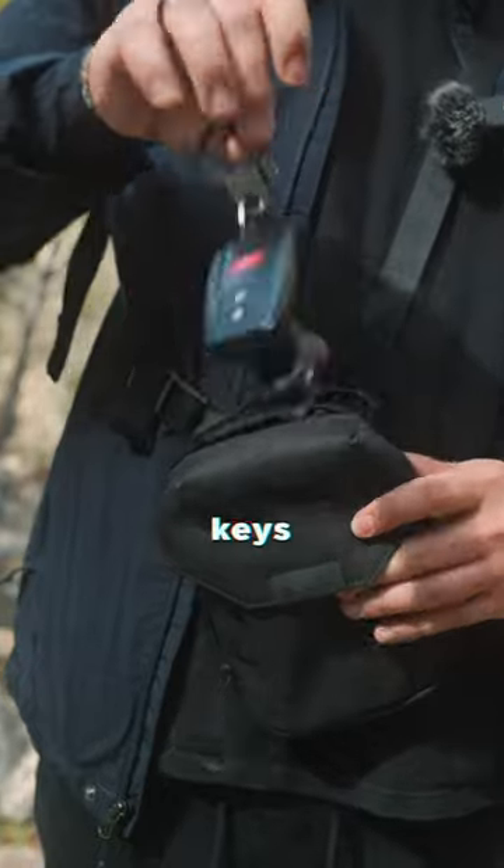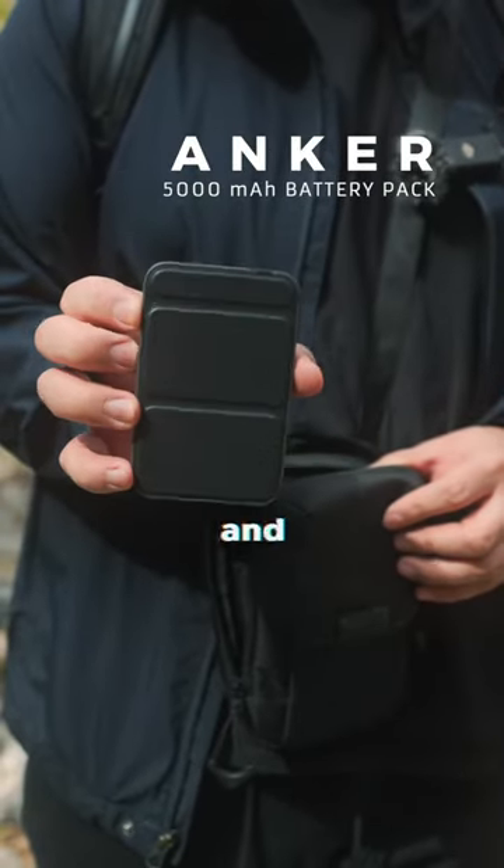Drop protection? Yes, please. My keys, a wireless charger from Anker. Perfect for a fall and winter hike.